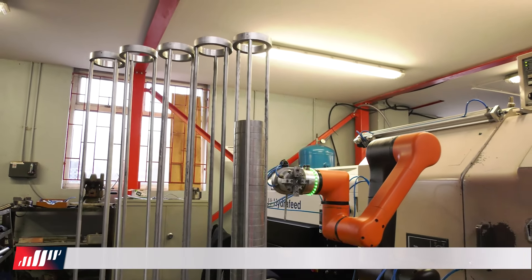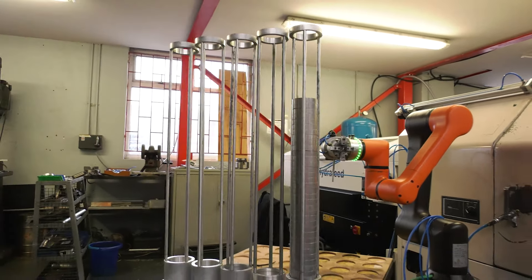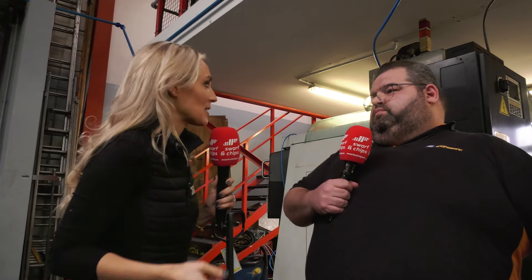We've got the stacker system here, and then the Cobot — we just bought the Cobot and did all the integration ourselves. It loads and unloads the product because we can't have any damage on the product. And it means it can run now 24/7 unmanned. Engineers engineering their own automation systems to better their business — this is the perfect opportunity.